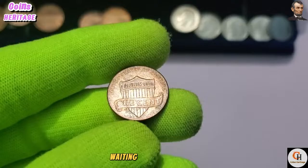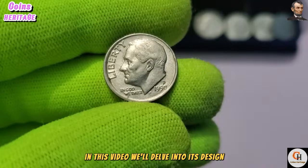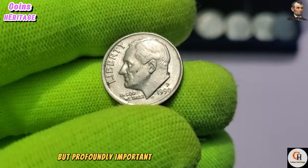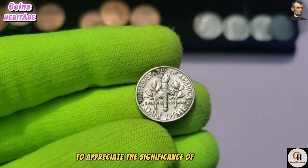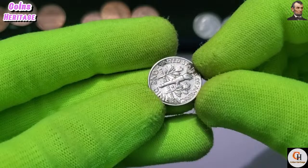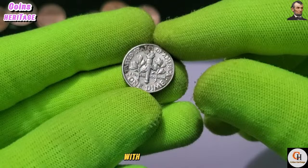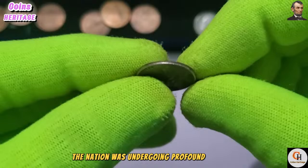Welcome to our in-depth exploration of the 1990 P USA One Dime coin. The dime, valued at one-tenth of a dollar, holds a special place in American numismatics. The year 1990 marked the dawn of a new decade, with the country navigating the complexities of the post-Cold War era. On the obverse, we see the iconic profile of President Franklin D. Roosevelt — a figure revered for his leadership during some of the nation's darkest hours. This portrait, sculpted by John R. Sinek, has graced the dime since 1946.